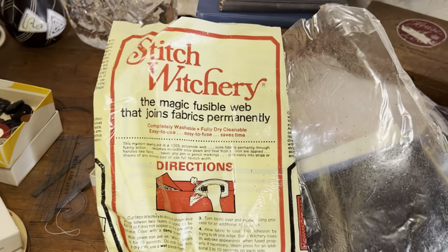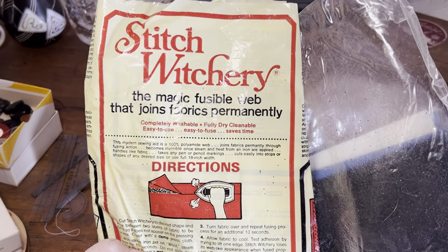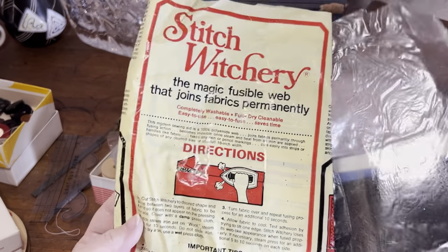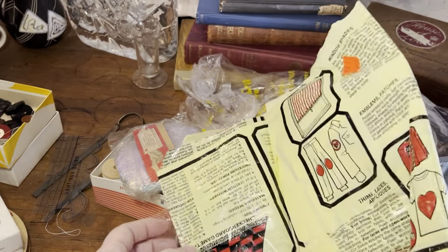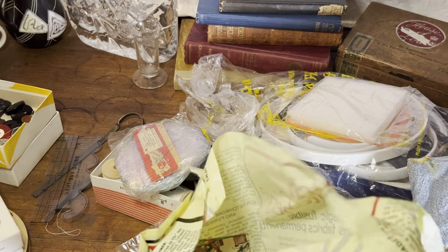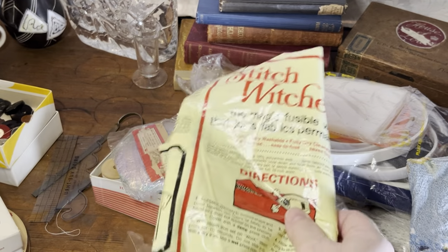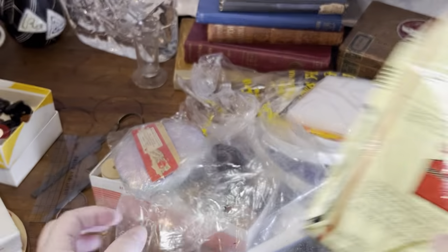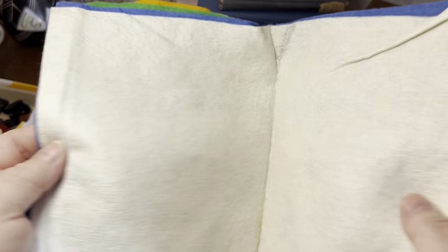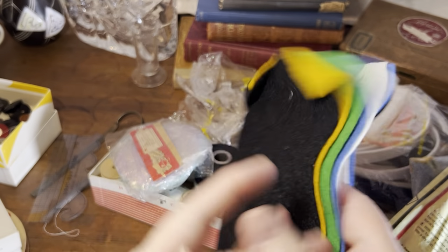Stitch Witchery — the magic fusible web that joins fabrics permanently. I don't think there's any left in here — it seems to be just the bag, and it's sticking to what looks to be bits of old felt.